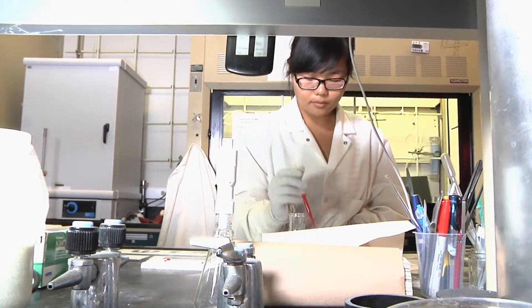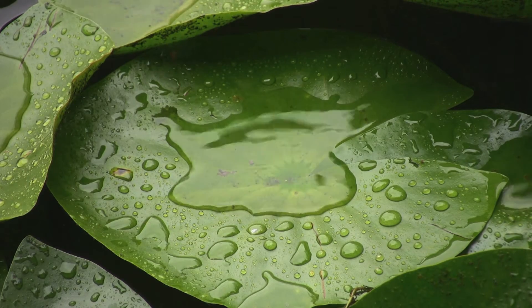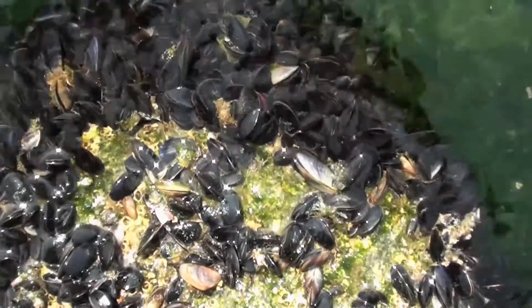USM's research has the unique aspect of using two different models from nature: first, looking at how the lotus leaf plant repels water, then examining the way fresh and saltwater mussels attach themselves to surfaces.